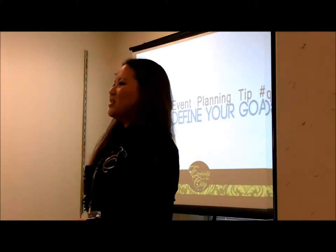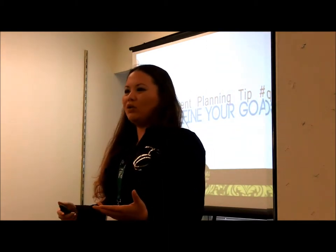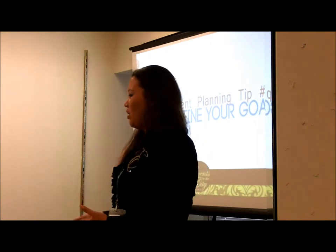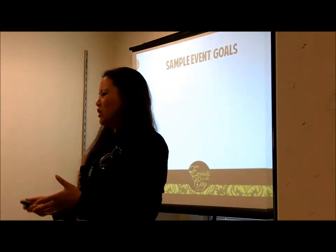Tip number three: define your goal. How can you achieve something if you never really set a goal? How do you know you've achieved it if you didn't set it? You have to define your goals before you do an event.